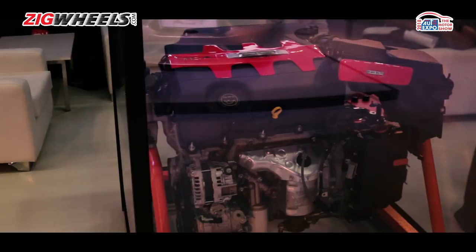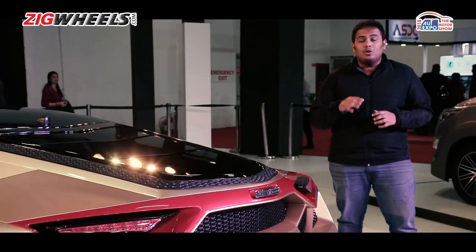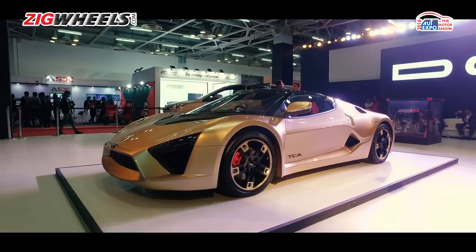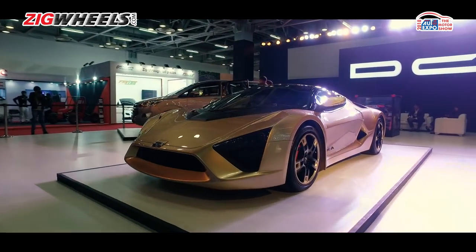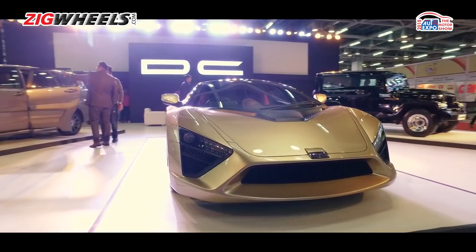To put that figure in some context, the Avanti — DC's other sports car — made about 310 horsepower in its top tune. DC says their inspiration for this car lies in the LaFerrari and the Pagani Zonda. Is that too much of a tall claim? Well, we'll leave that up to you.